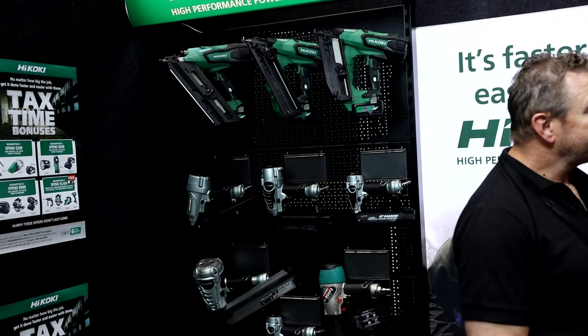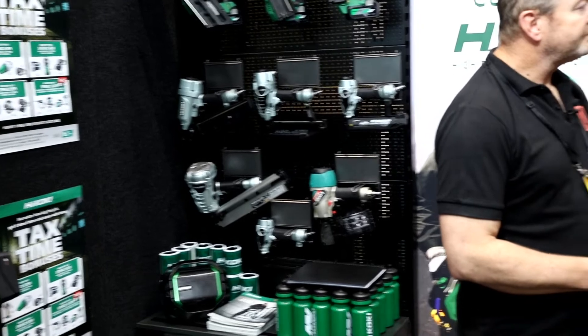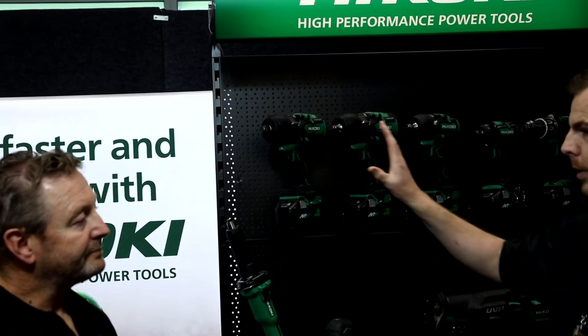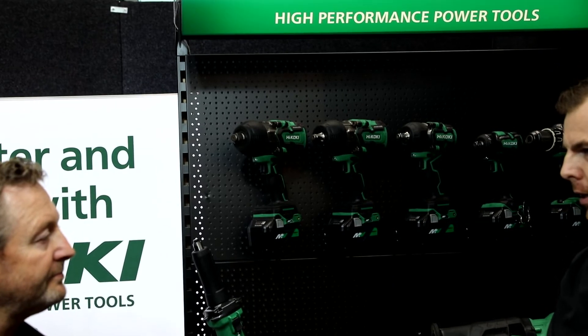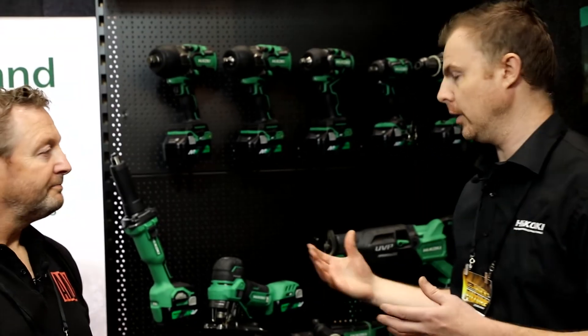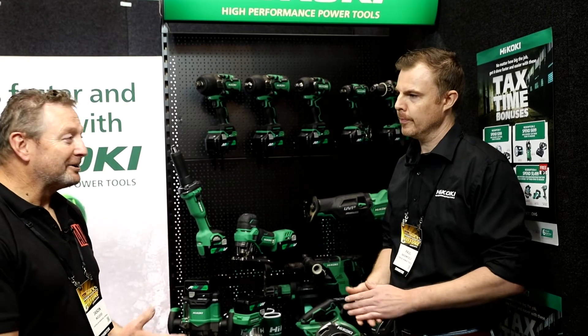The range we have across 18-volt and 36-volt means that even though a big heavy-duty three-quarter impact wrench may not be what they need on one platform, they don't have to be locked to just one platform. They can span both — have a nice compact light tool like an impact driver for everyday use, and then get the big heavy-duty three-quarter impact wrench when they need that actual power, and only have the expense of one battery platform.